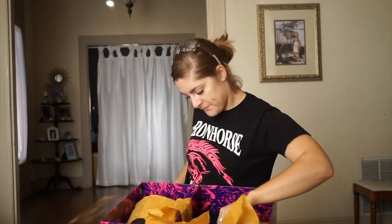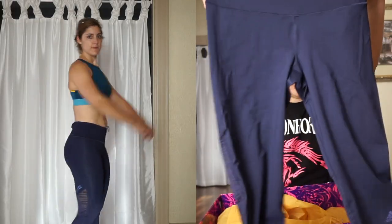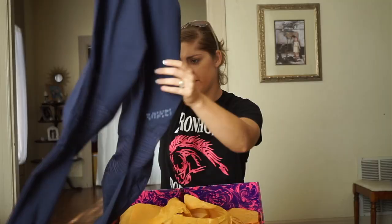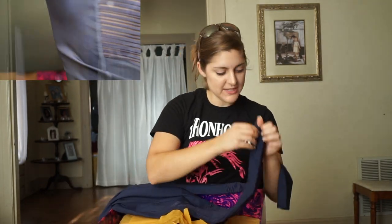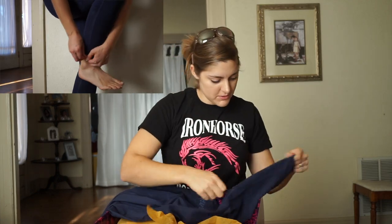Deep purple. And these tights are navy and they're mid-rise. They've got this beautiful pattern around the knees on the back, which is amazing. Oh, and they've got little zippers on the ankles, which is so cool.